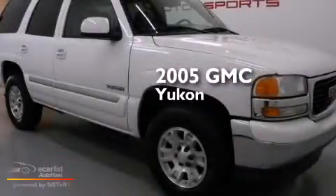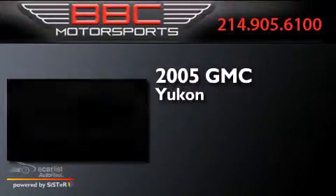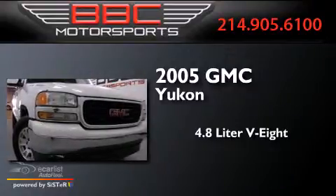This is a 2005 GMC Yukon. It has a 4.8-liter, eight-cylinder engine and an automatic transmission.